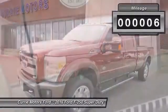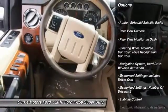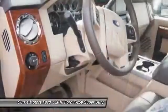Here are some of this vehicle's great options: remote engine start, stability control, power steering, cruise control, universal garage door opener, and power brakes.